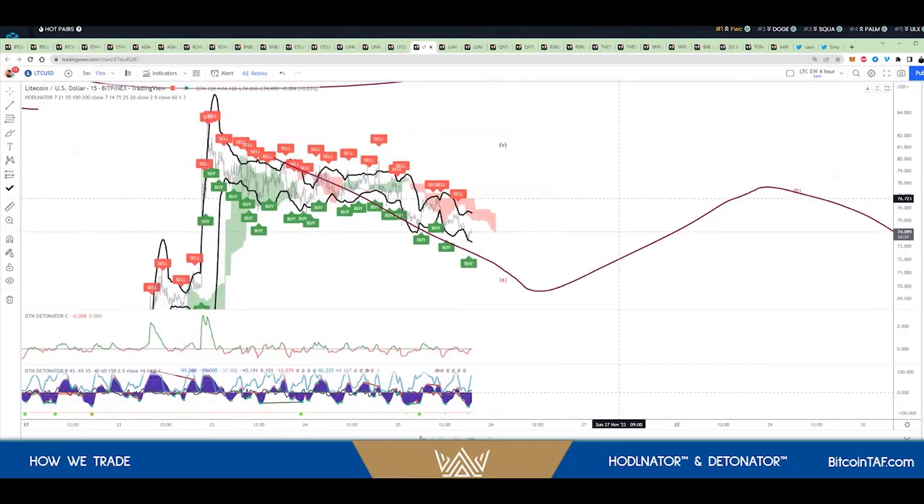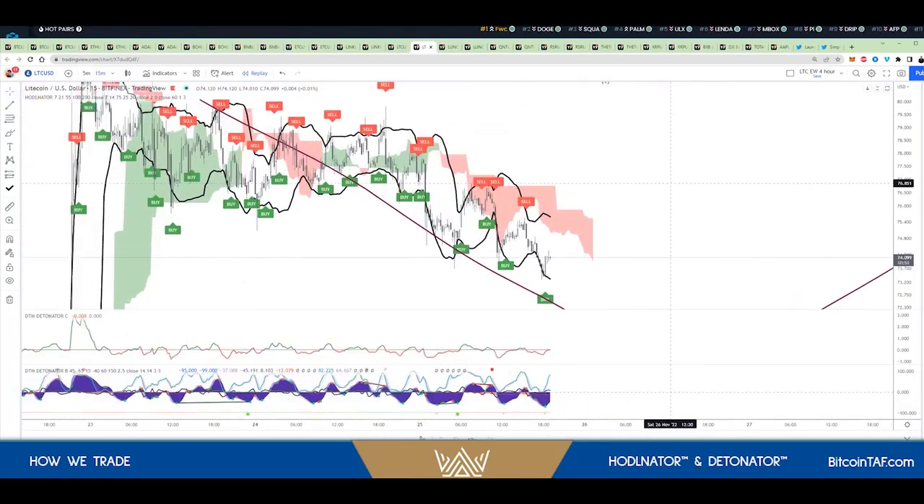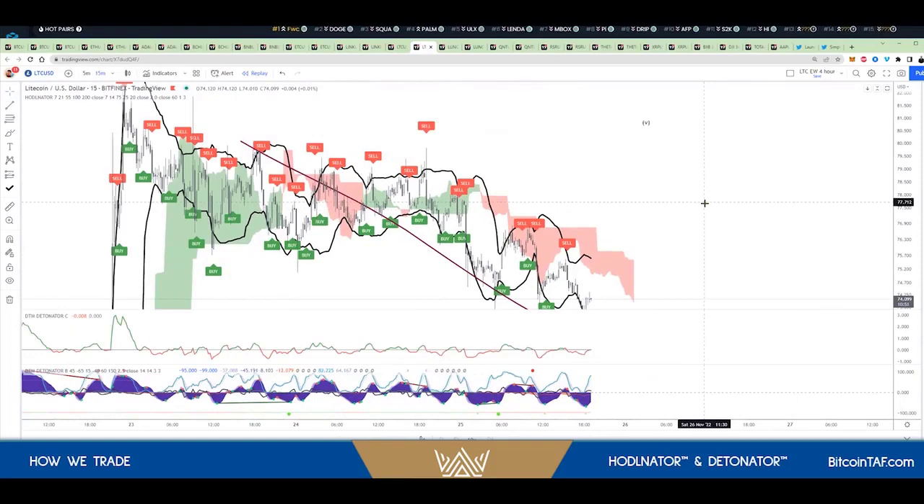So we teach it to the basic beginner, and we just absolutely love the solonator tool. And along with Nico's newly invented — and reinvented, actually — detonator, we find so much value that it takes a lot of the guesswork out.